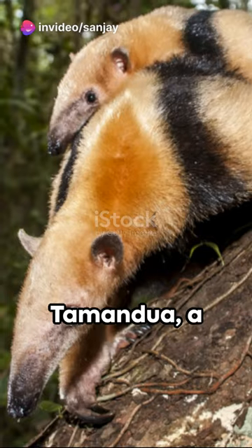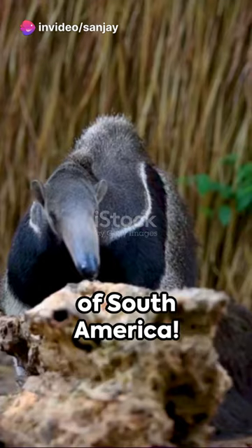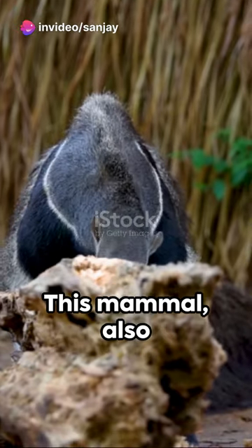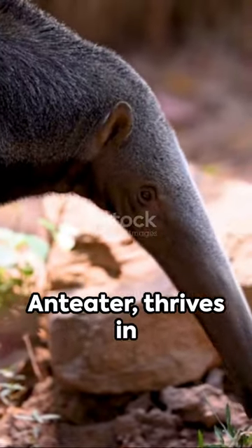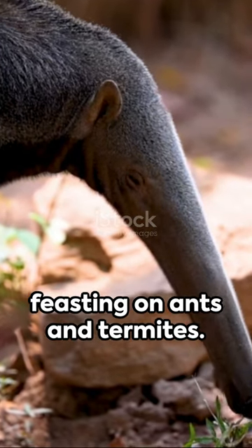Welcome to the world of the Southern Tamandua, a fascinating creature of South America. This mammal, also known as the collared anteater or lesser anteater, thrives in forests and savannas, feasting on ants and termites.